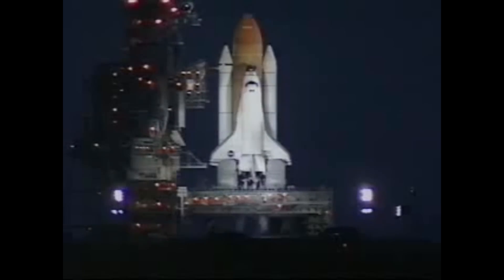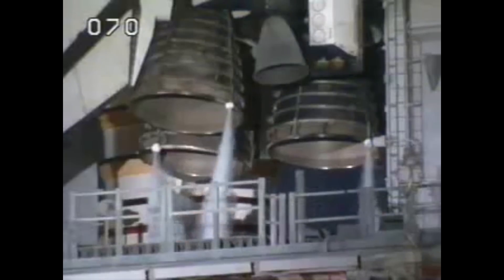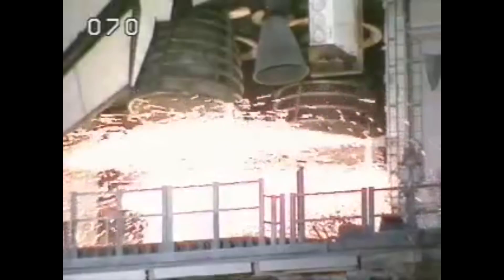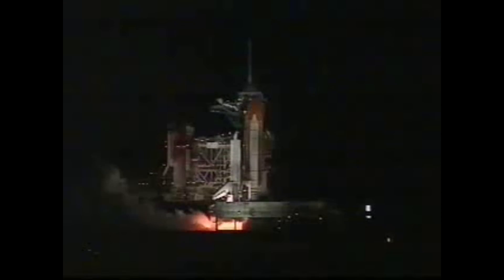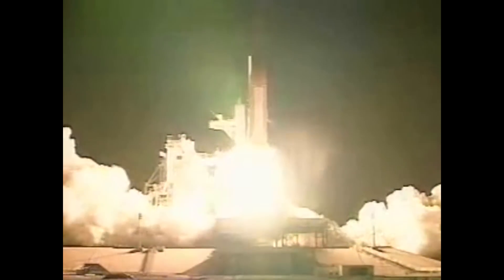The next flight to the ISS was shuttle Atlantis, sending STS-101 to the station on May 19, 2000. Seven, six, four, three, two, one — and liftoff of Space Shuttle Atlantis, a space shuttle for the 21st century.